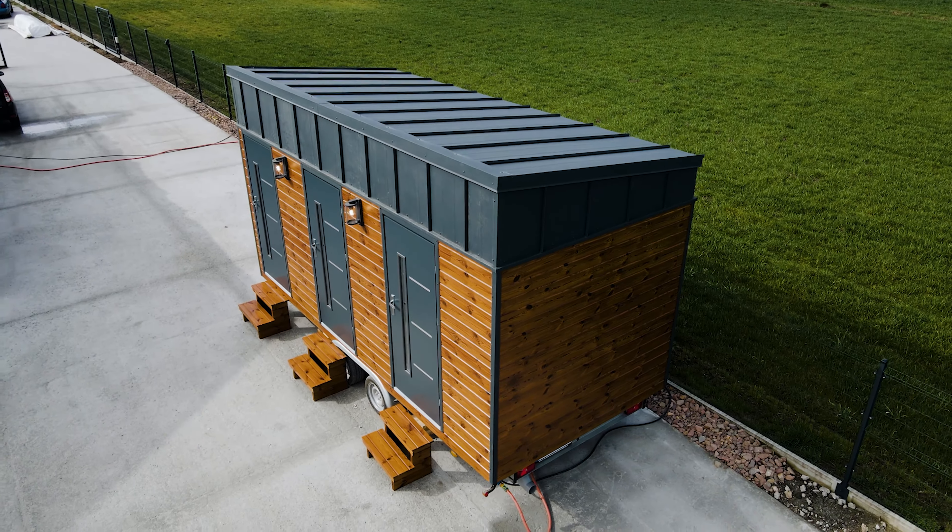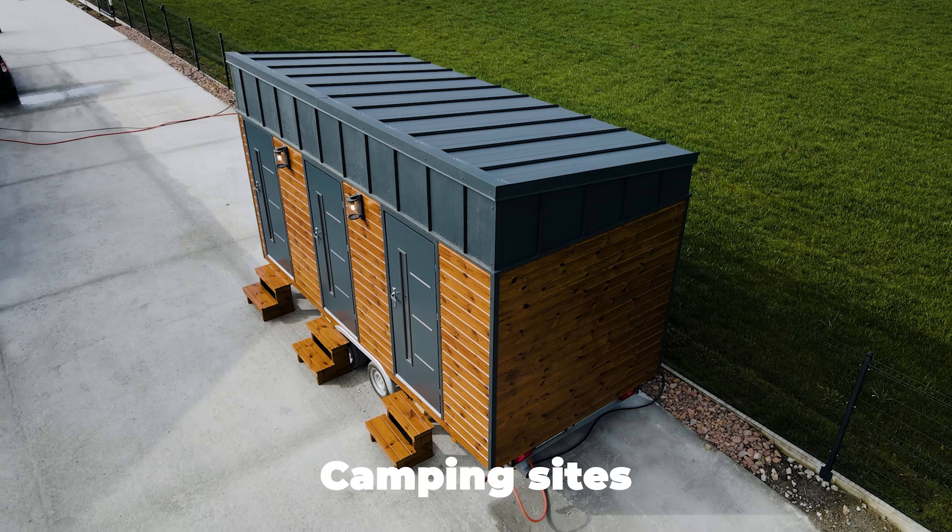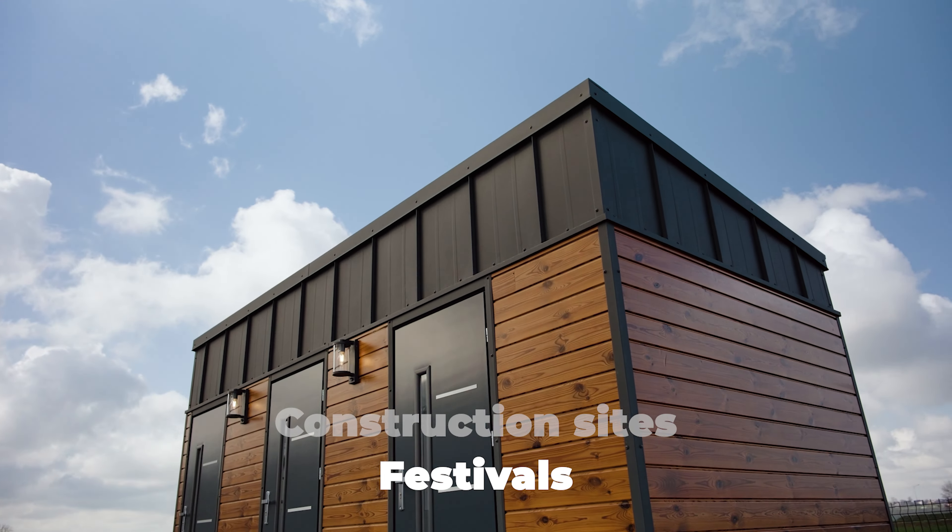This wash house is useful for camping sites, rental facilities, recreational parks, construction sites, and even festivals.